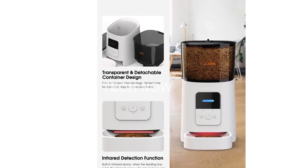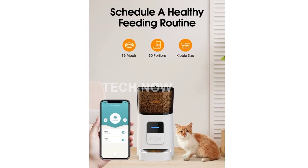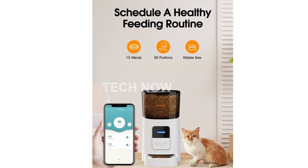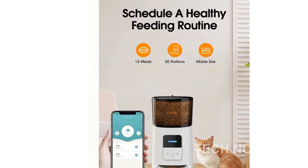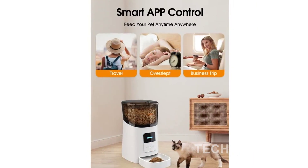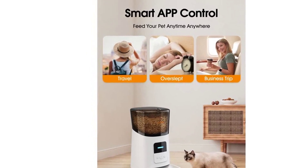Additionally, the main food storage compartment has a capacity of 6L, making it easy to clean and refill. This customizable feeder is perfect for dogs, cats, and small animals of various sizes. It even allows several users to use the same account, so you can share your favorite pet moments with your family and friends.